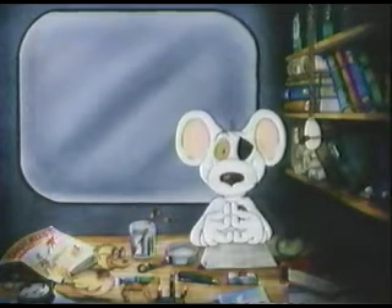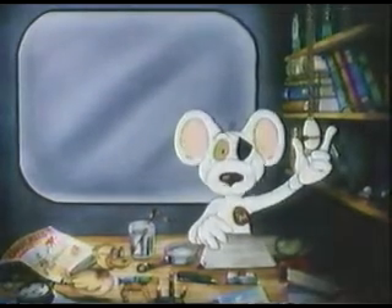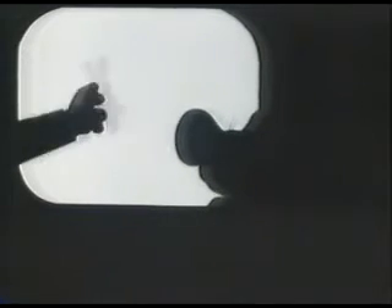Sooner or later, any trainee secret agent is going to have to tackle a door. Front doors, back doors, trap doors, jack doors, or in fact, door doors. So we're going to show you some of the secret techniques we employ.